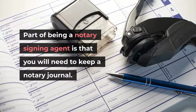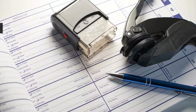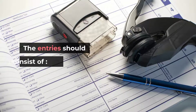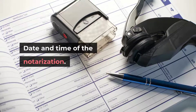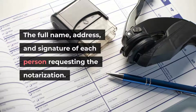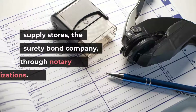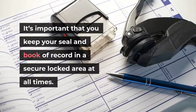Part of being a notary signing agent is that you will need to keep a notary journal. Keeping a journal or book of record is a requirement of the Washington State Department. A journal helps act as proof that you have taken the proper steps to identify the signer of a document. The journal must be a permanently bound journal with numbered pages. Each entry should consist of: the method used to verify the signer's identity, the date and time of the notarization, the document or act being notarized, and the full name, address, and signature of each person requesting the notarization. Washington State requires that you keep your journals for at least 10 years. You can get a journal through most office supply stores, the surety bond company, or through notary organizations. Keep your seal and book of record in a secure locked area at all times.